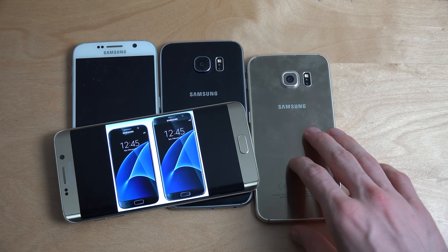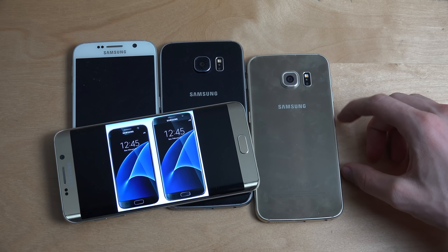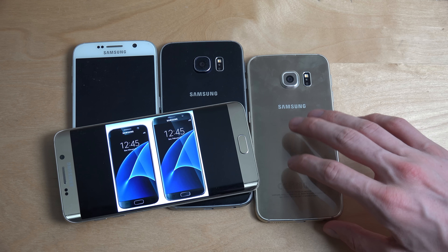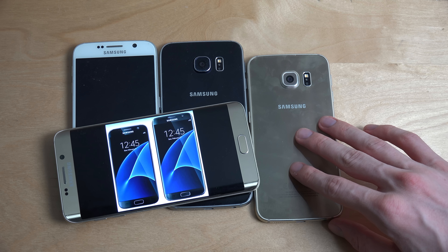Another thing they might include is an SD card slot. I saw on my friend's Galaxy A3 2016 that it had an SD slot on the side alongside the SIM card. That means we'll probably be able to expand storage on the S7 and S7 Edge.